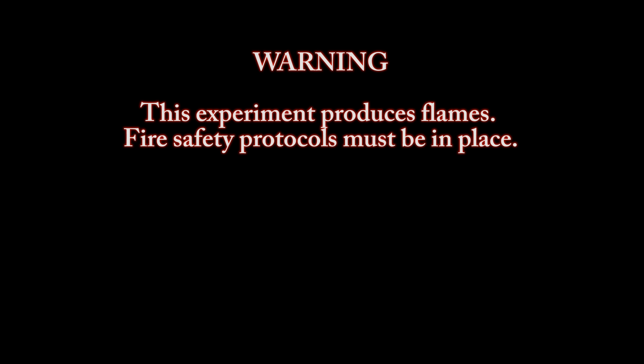Warning. This experiment produces flames. Fire safety protocols must be in place.